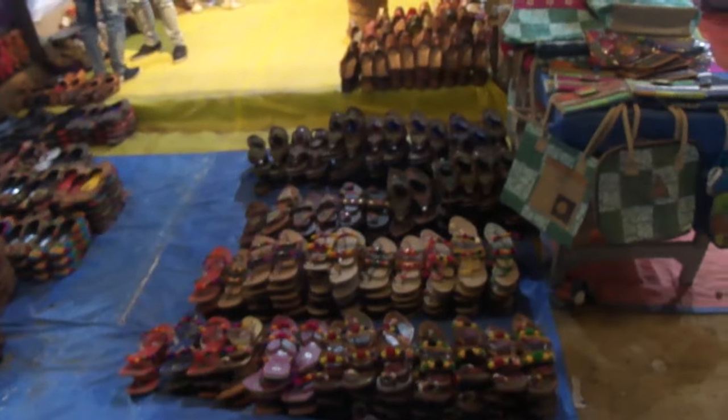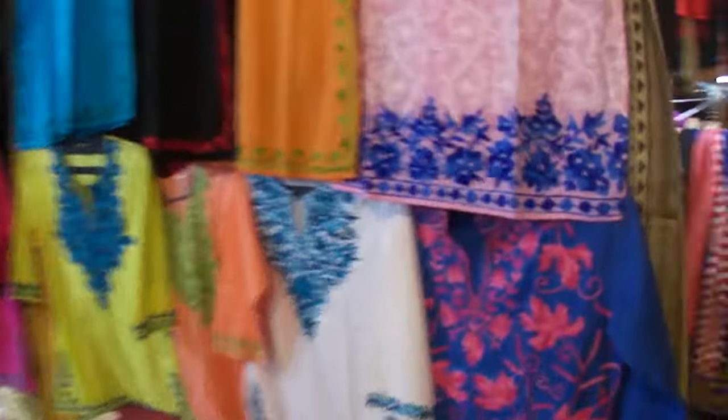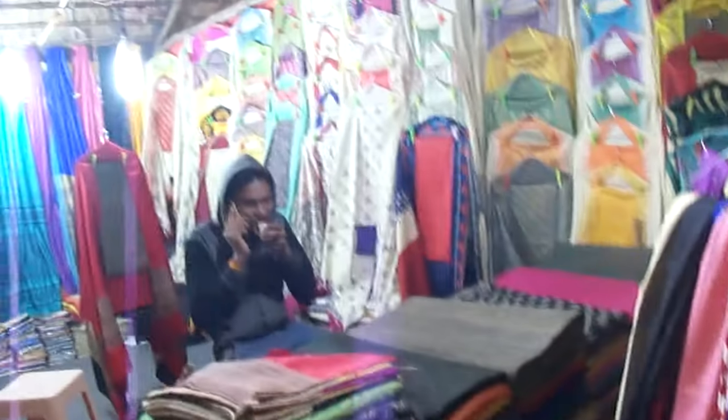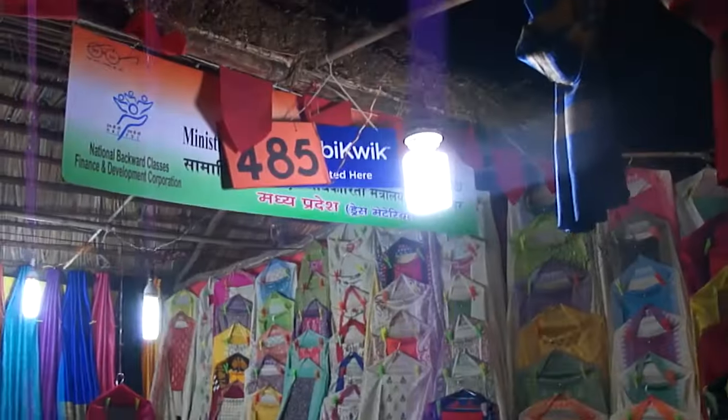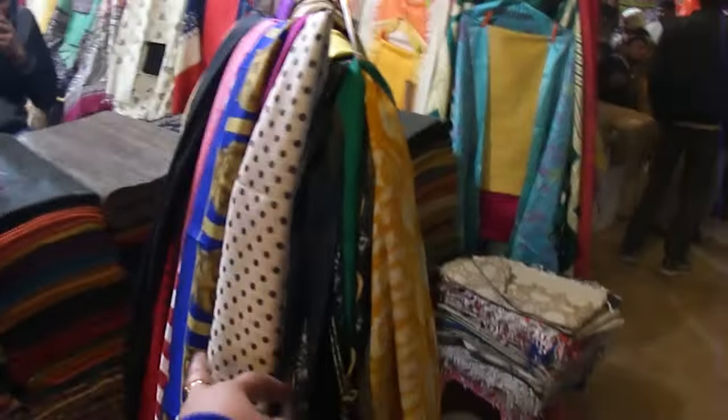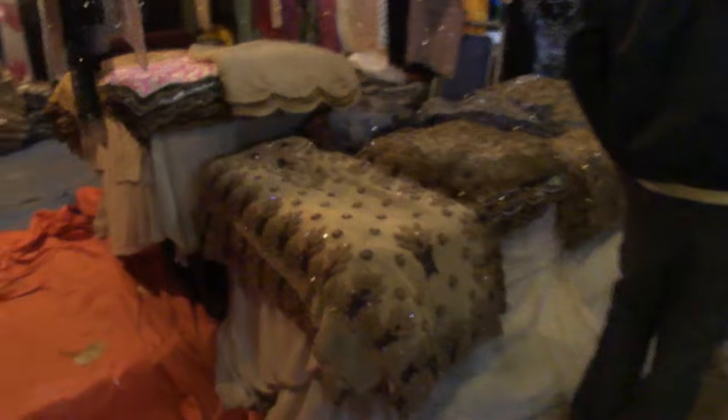Punjab ke garments, Punjab ki jootian, some other handicrafts, Kashmiri kadhai, Kashmiri embroidery, MP garments — all very beautiful. Beautiful buttons and sequins work.